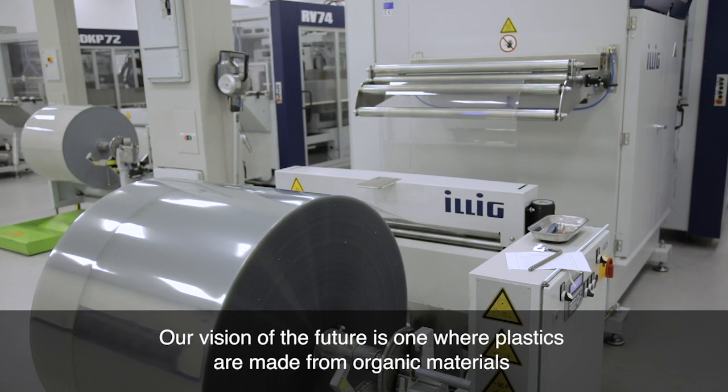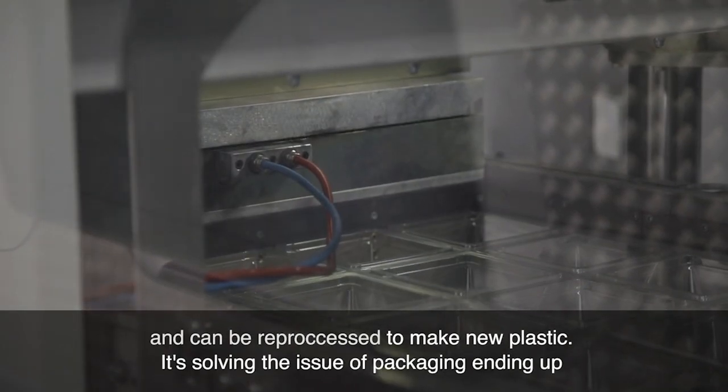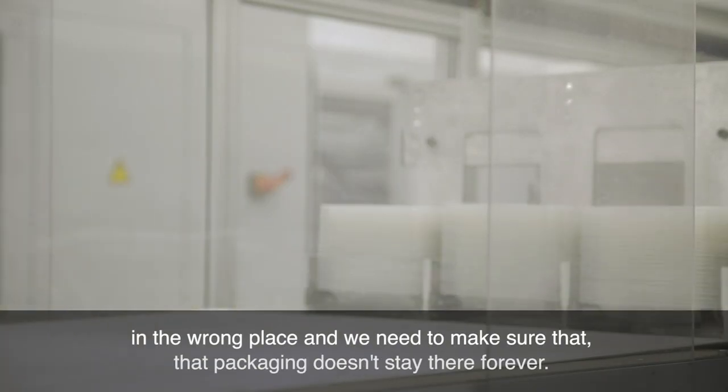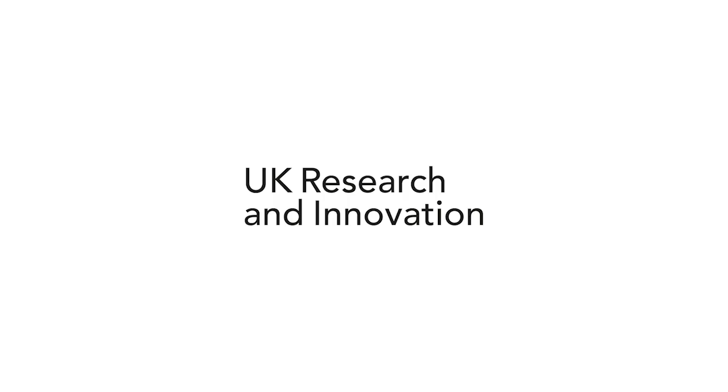Our vision of the future is one where plastics are made from organic materials and can be reprocessed to make new plastics. It's solving the issue of packaging ending up in the wrong place — we need to make sure that that packaging doesn't stay there forever.